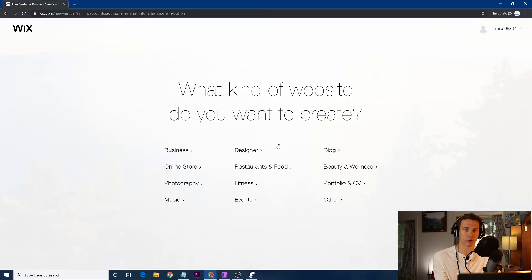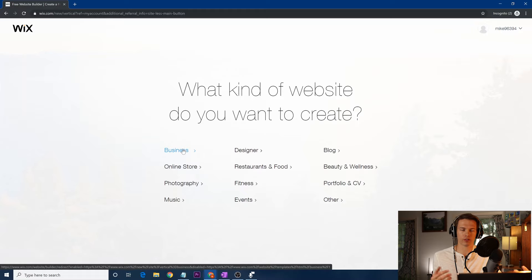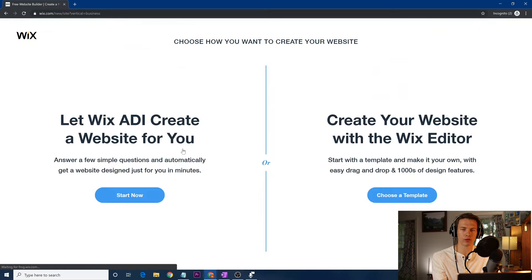It's very important to have a direct purpose for your site. We're going to say 'Business,' but obviously if you're looking for a personal portfolio, photography, events, or fundraisers, there are so many different options with Wix. It doesn't matter which one you click here — ultimately, you can choose from any website template later on, and they all end up at the same place no matter how you click in the beginning.